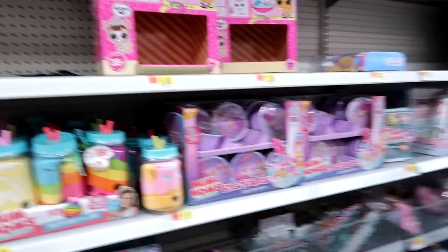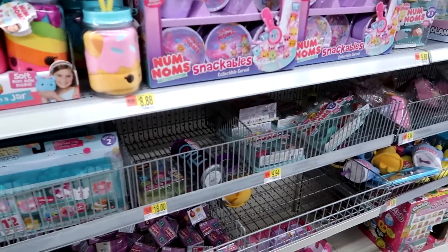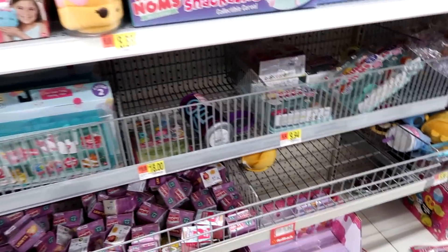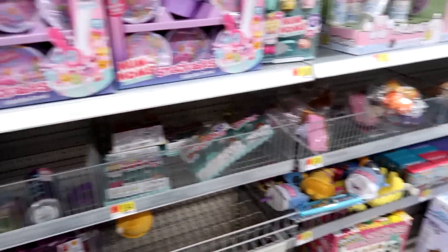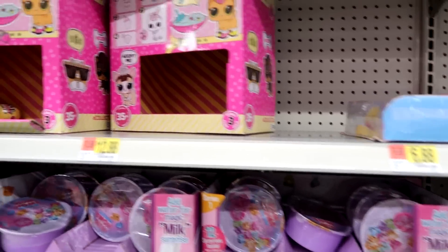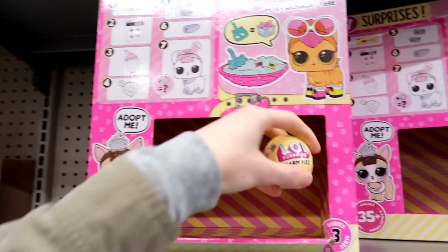And they have Num Noms. They have the music really loud today — you might have to put music over it or go really fast here. They have the Num Noms Dippers, the snackable cereal. Oh, they have one little charm fizz for LOL.